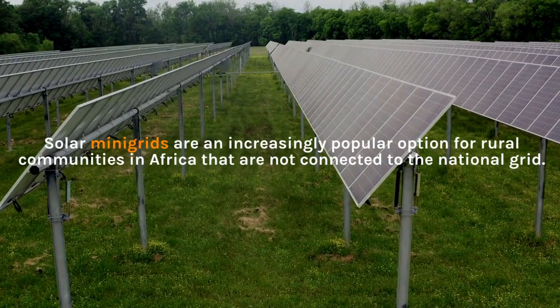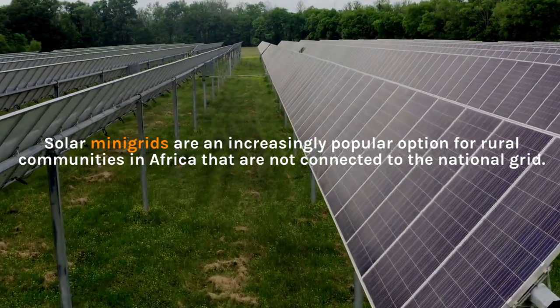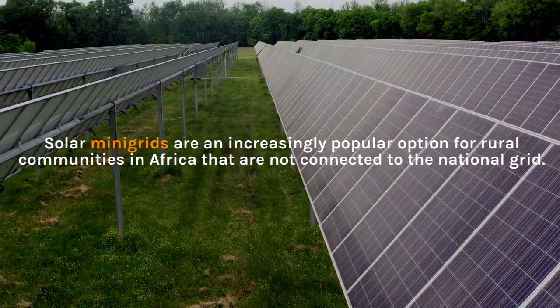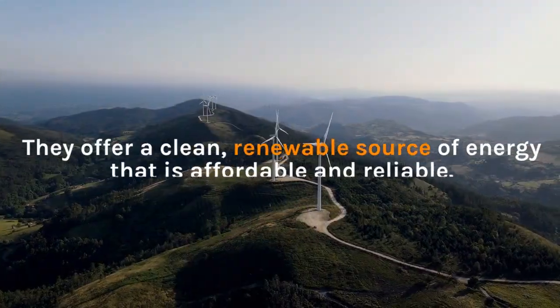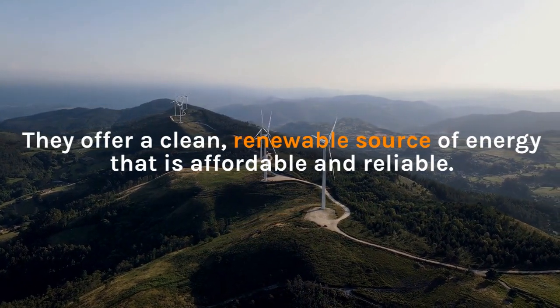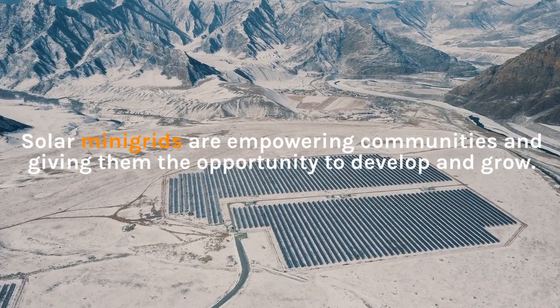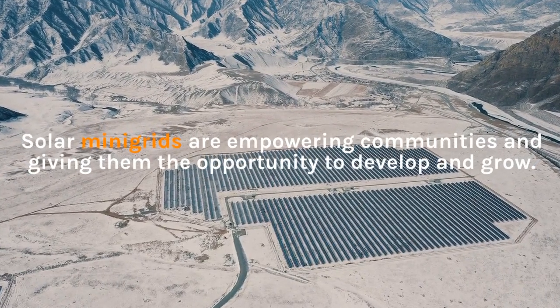Solar mini-grids are an increasingly popular option for rural communities in Africa that are not connected to the national grid. They offer a clean, renewable source of energy that is affordable and reliable. Solar mini-grids are empowering communities and giving them the opportunity to develop and grow.